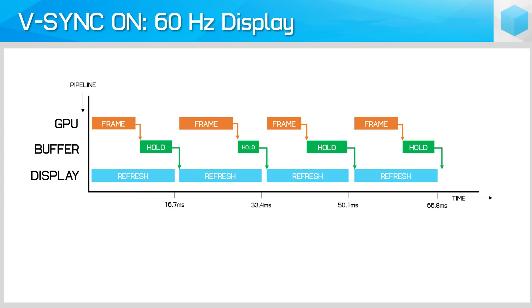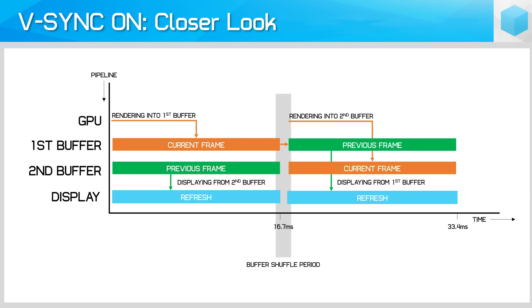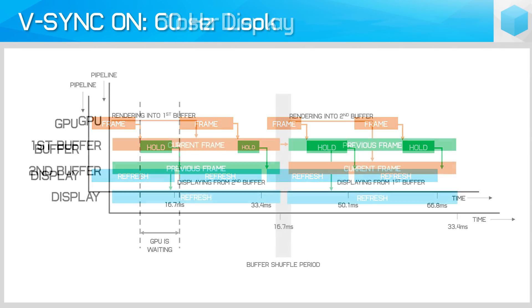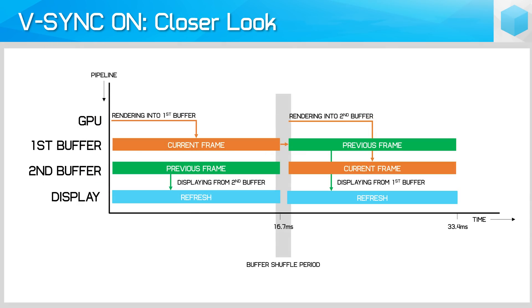The alternate way to display an image is with VSync On. Here, instead of the GPU sending its new frame to the display immediately, it shuffles each rendered frame into a buffer. The first buffer stores the frame being worked on currently, and the second stores the frame the display is currently showing. At no point during the refresh is the second buffer updated, so there's no tearing. The GPU waits after completing a frame until the display is about to refresh, then shuffles the buffers, begins rendering a new frame, and the process repeats.